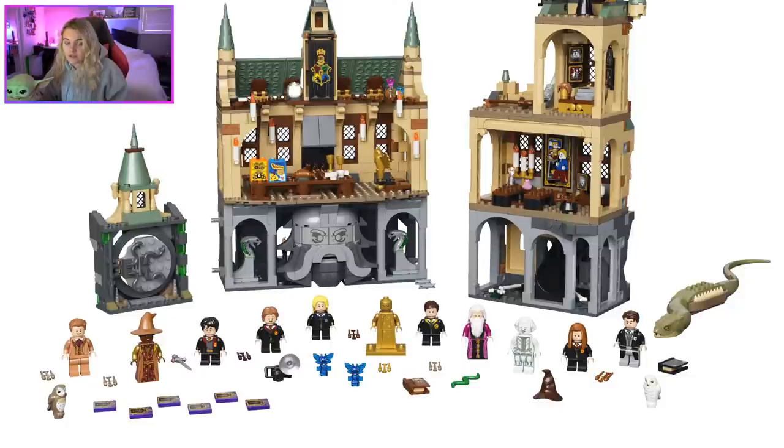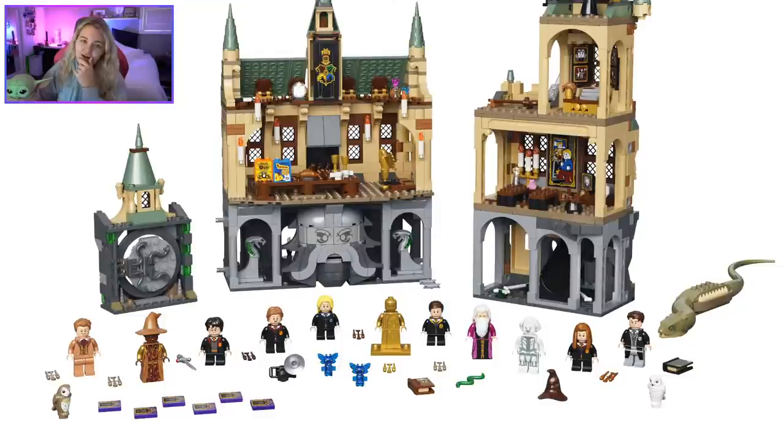Ash and I were talking last night — this should have come with Fawkes, specifically a variation where he's flying with his feet having a clip to hold the Sword of Gryffindor, like the flying Hedwig, so you could have him delivering the sword. That would have been so cool. It's really weird Fawkes isn't here especially since they brought back the original Fawkes piece from the CMF.